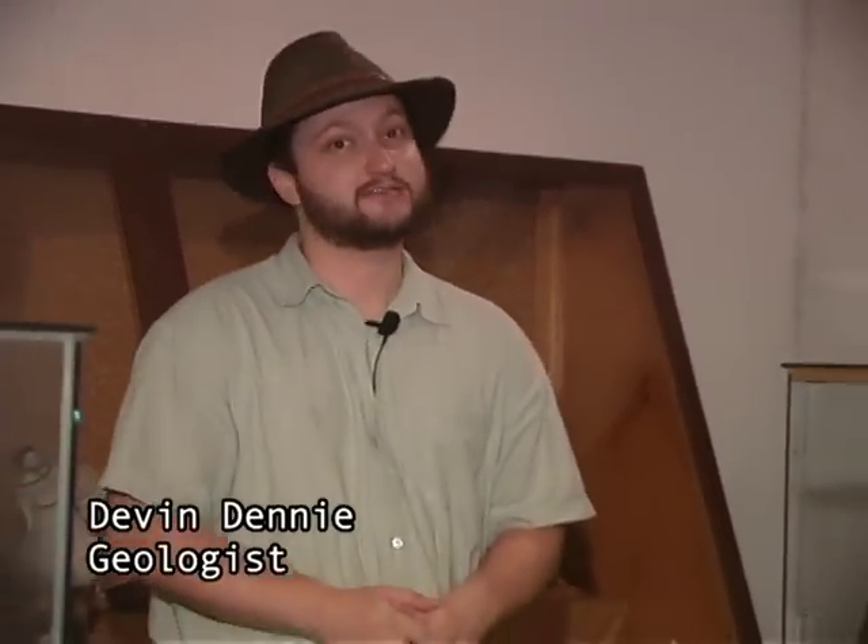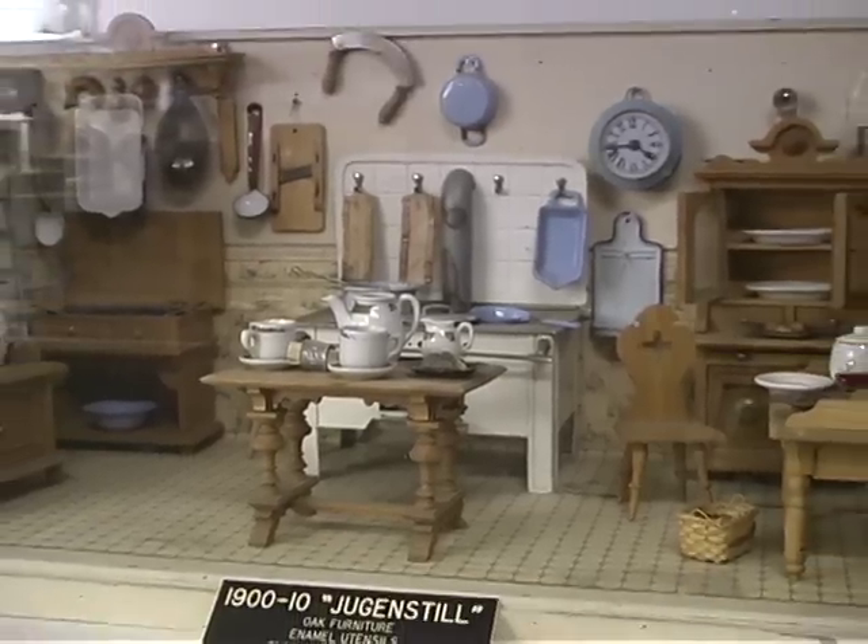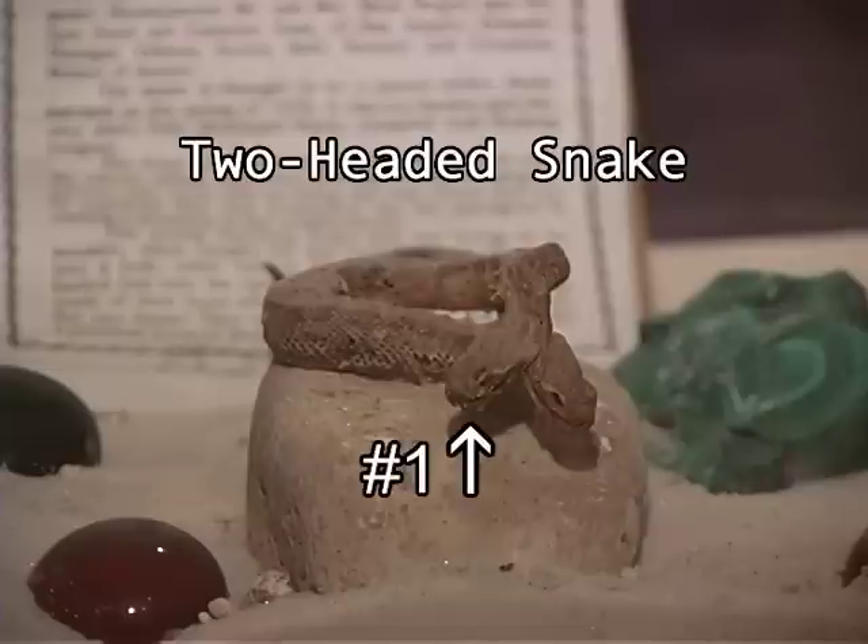The Million Dollar Museum is one of the highlights of a trip to White City. Everything from doll houses to two-headed snakes and in between can be found here. Come and take some time to explore some of these unusual White City artifacts.